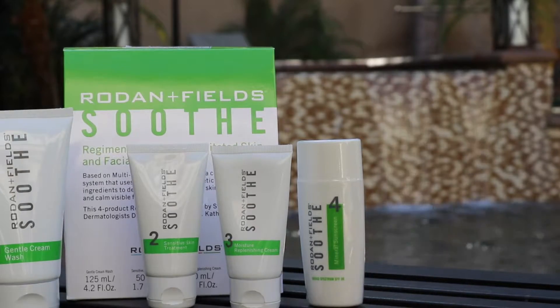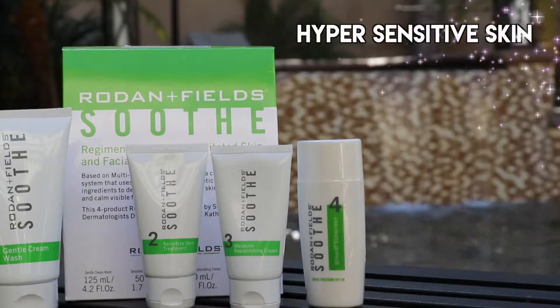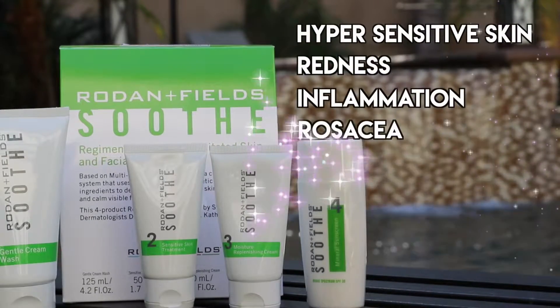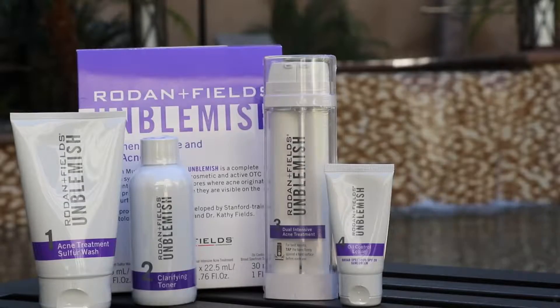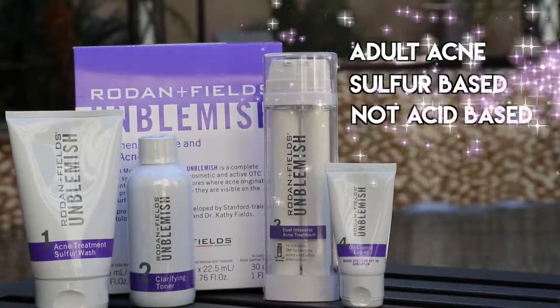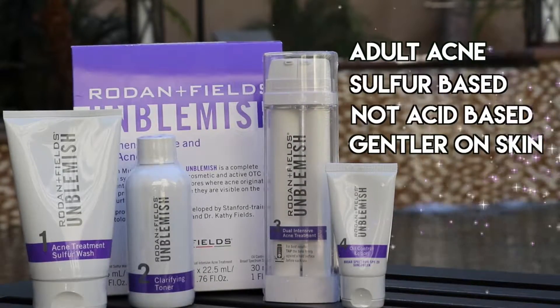So can you explain some of the anti-aging products to us today? Our Soothe line is for those folks with hypersensitive skin, redness, inflammation, even rosacea or psoriasis — it repairs the lipid barrier and the visible signs of redness. RM Blemish is for adult acne; it's sulfur-based, not acid-based, much gentler on adult skin but can be used on kids as young as 12.